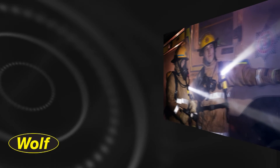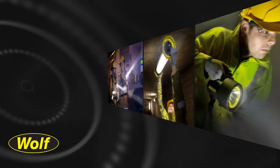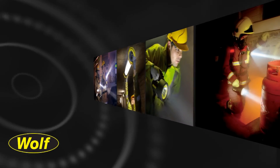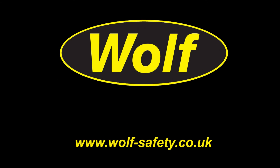Whatever the hazard, you can rely on Wolf safety lighting to provide the best lighting solution compatible with your site voltage socket and cable requirements, and unrivaled sales and technical support. For more details and to view product videos, or download the full technical specifications for any of our products, simply visit us online.